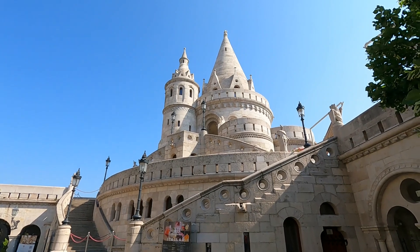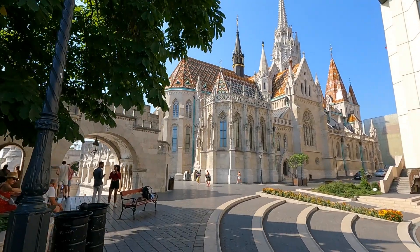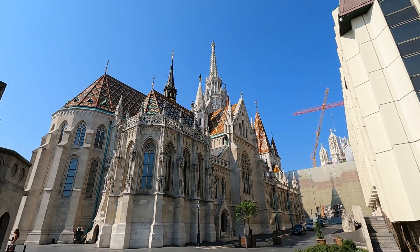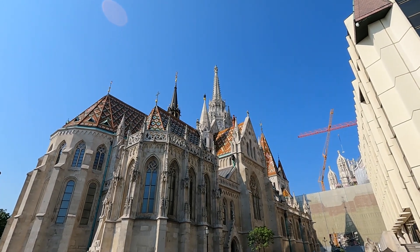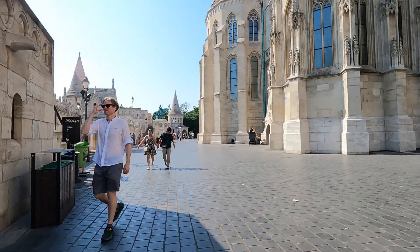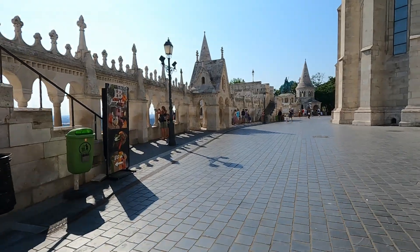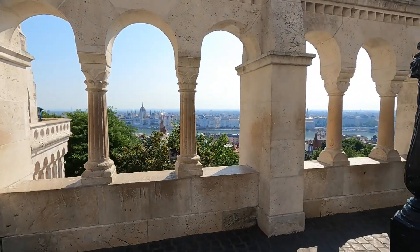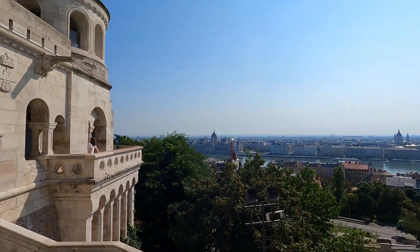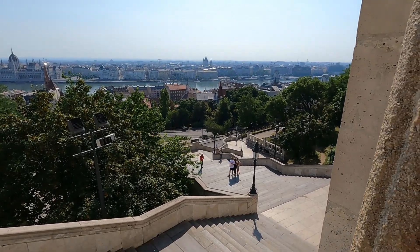We made it to Fisherman's Bastion. Let's go look. It turns out all of this is Fisherman's Bastion. Nice view from up here. And this is where we walked up down here.